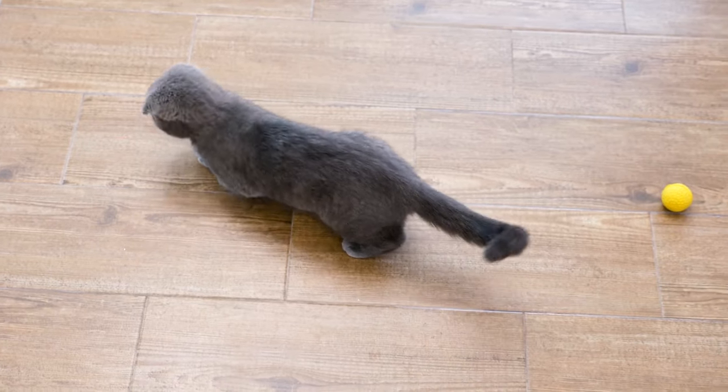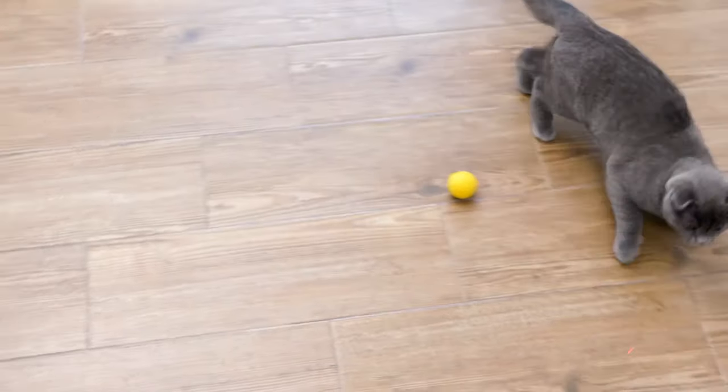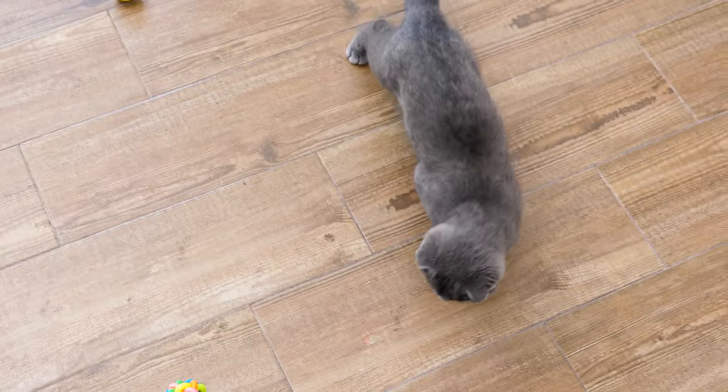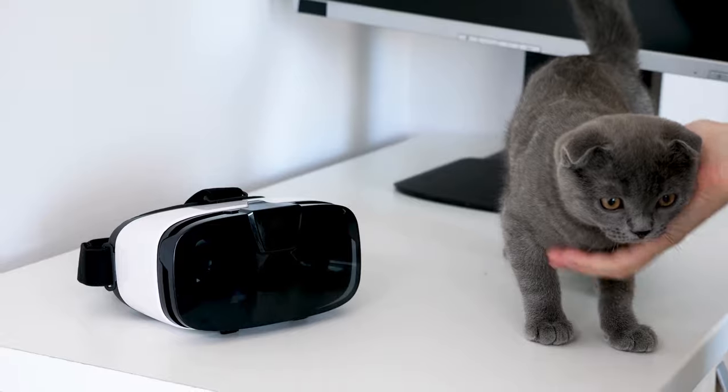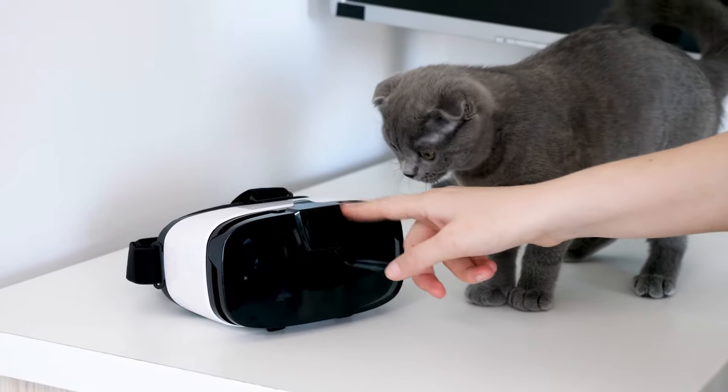Don't forget to take a look at the video we share here, in which we show you other breeds of cats as popular as the Scottish Fold. Tell us, have you adopted or are you thinking of adopting a Scottish Fold cat? Let us know in the comments and we'll see you next time.